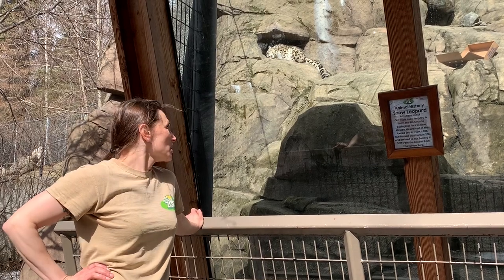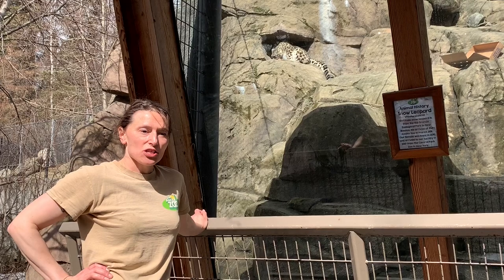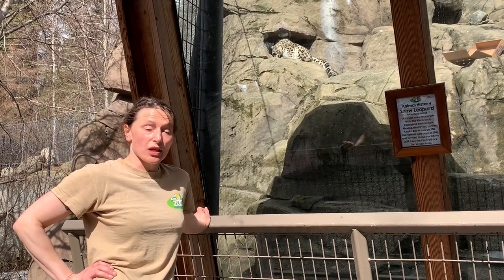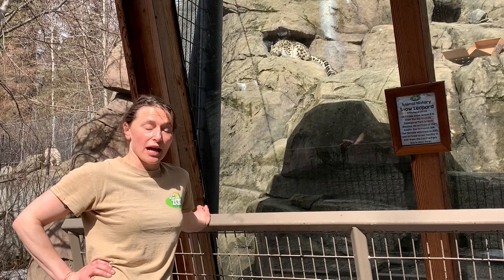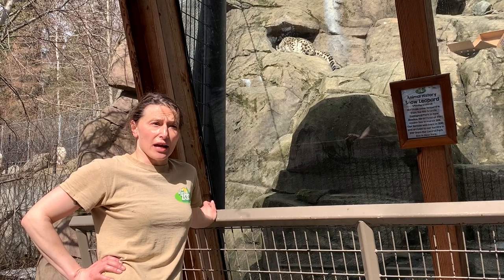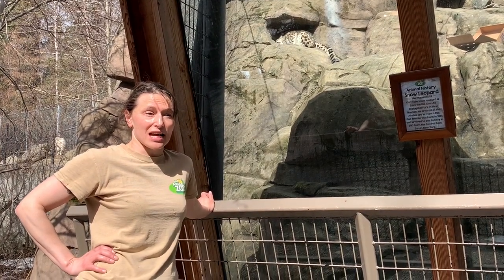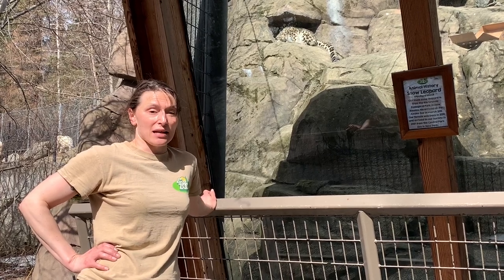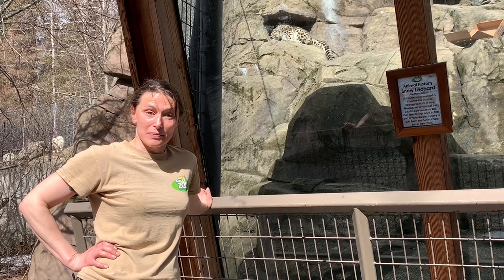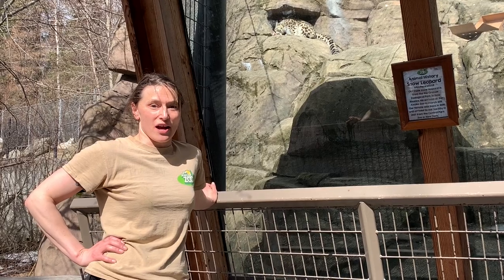Malala is one of our snow leopards, and she is really fun to take care of. She enjoys attention from her keepers, and she really enjoys food — all kinds of food. She eats a lot of beef, but chicken is one of her favorites. And for a cat that is normally found way high up in the mountains, she has a very unique taste, which is seafood. She really likes salmon and shrimp and sometimes scallops, things like that.